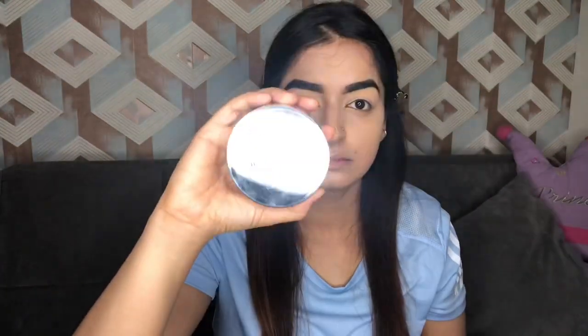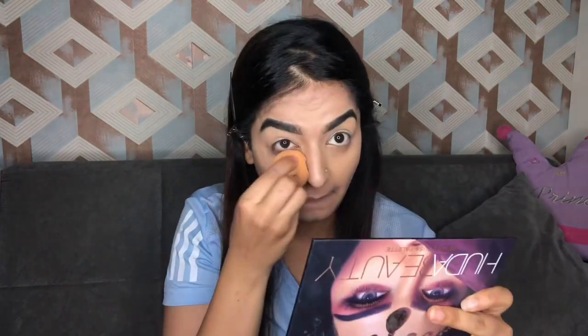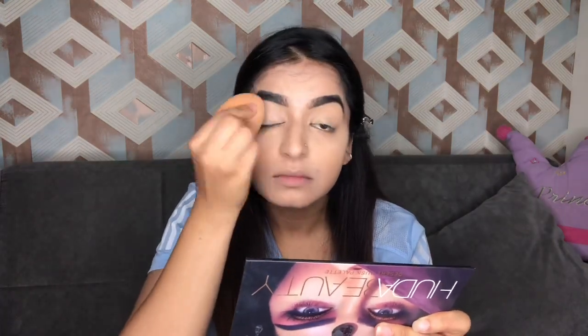To set everything in place, I'm gonna take my Colorbar loose powder in shade zero zero one. I'm gonna remove a good amount of it and start setting my face. Don't mind my sponge — the other day Rujda came into my room and literally bit it. By the way, Rujda is Ruhan's elder sister; both of them are my niece and nephew.